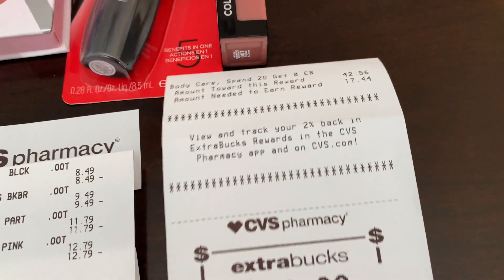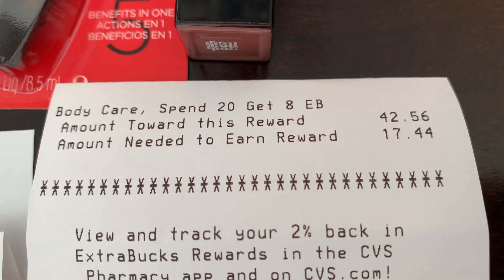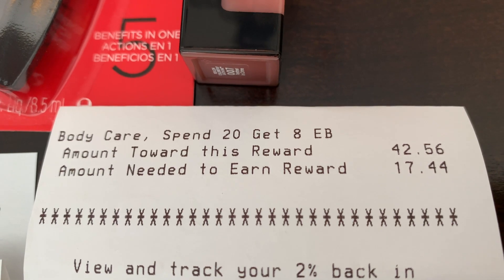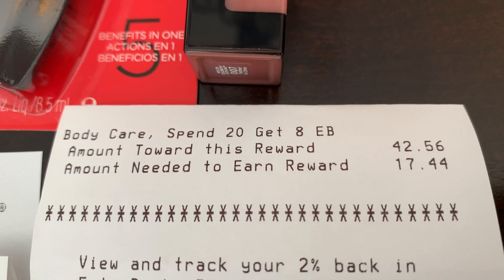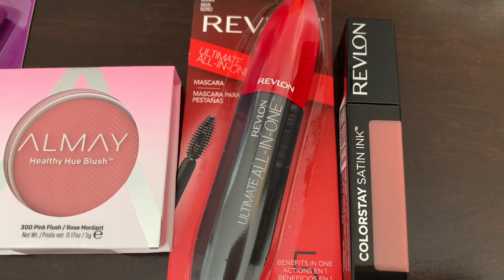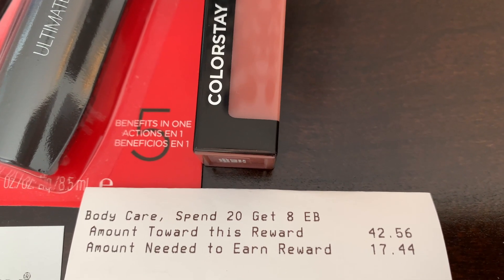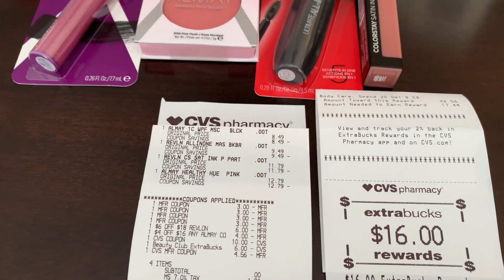The promotion on the receipt is called Body Care: Spend $20, get $8. The amount toward this reward was $42.56, and the amount needed to earn the next reward is $17.44. That means if I want to do the deal again, I could go pick up $17.44 worth of, say, Revlon, and with coupons I'd already get an $8 Extra Buck without having to reach the full $20 — because it's rolling. Good to know if you want to do this deal two or three times.